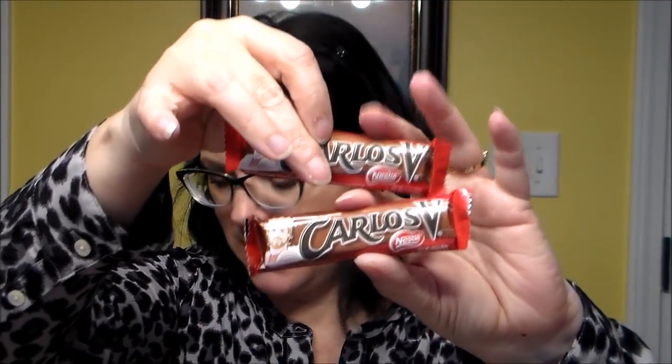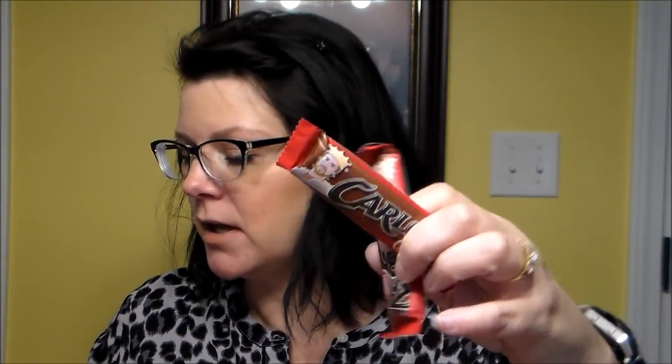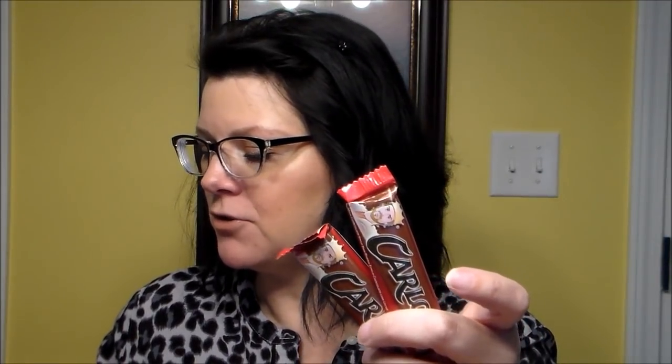Next are Carlos V bars by Nestlé — I got two of these. The value is $2.00. It says named after the king of Spain, Carlos V, who first introduced chocolate to the courts of Europe. These bars, known as the king of chocolate in Mexico, are now one of the most popular chocolate bars in Mexico. The website is nestle.com.mx.